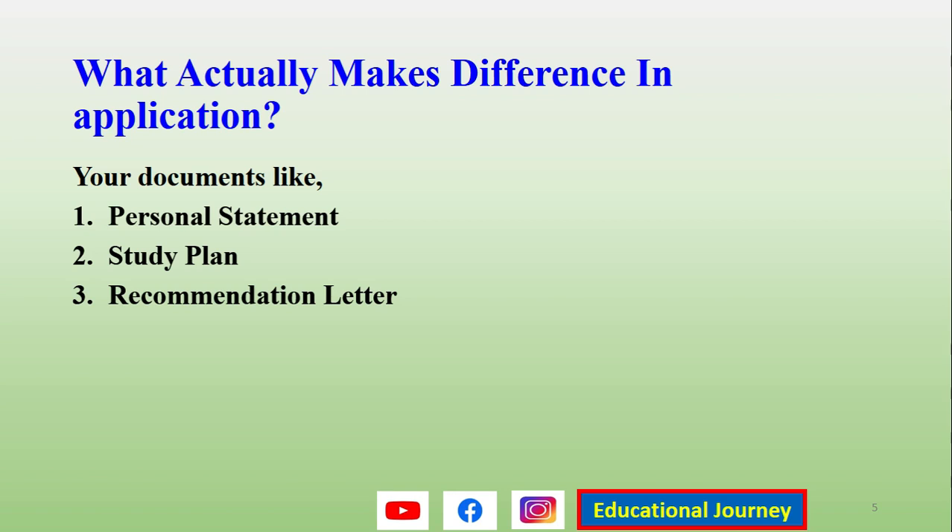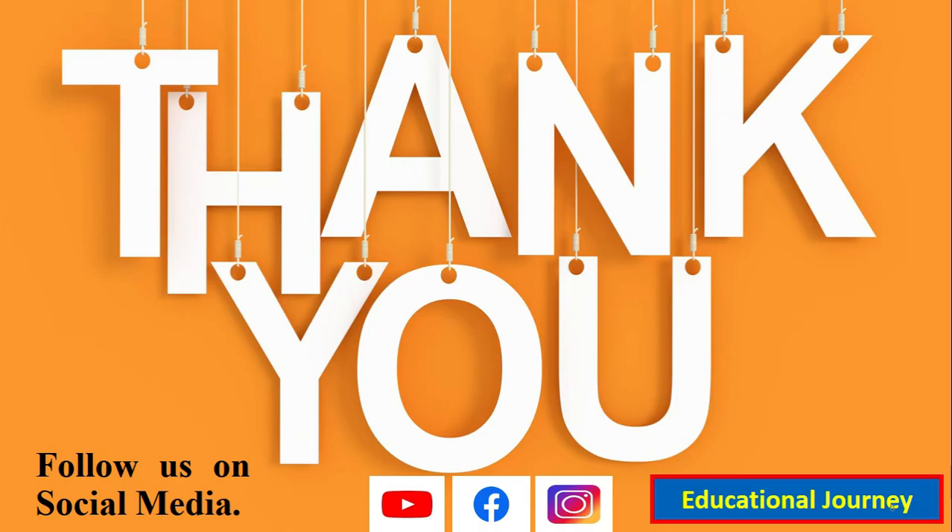If you do not know how to write these, I have shared samples and explained everything about writing personal statements, study plans, and recommendation letters — you can watch those three videos uploaded about two weeks ago. Thank you so much, and you can follow us on Instagram at Educational Journey. I will give you more information in the coming videos.